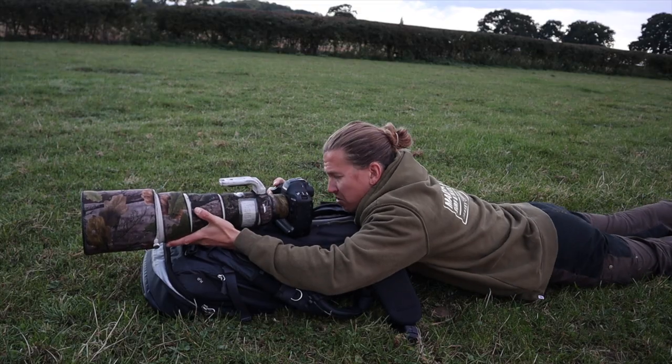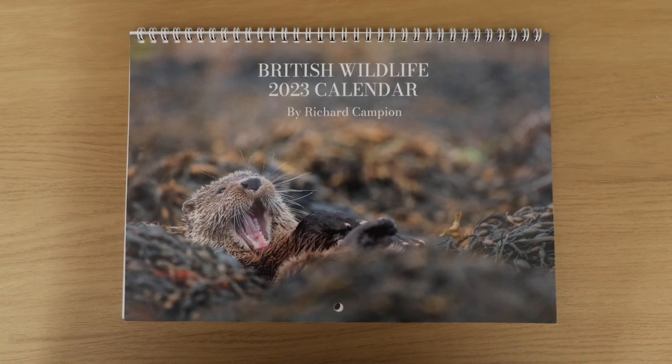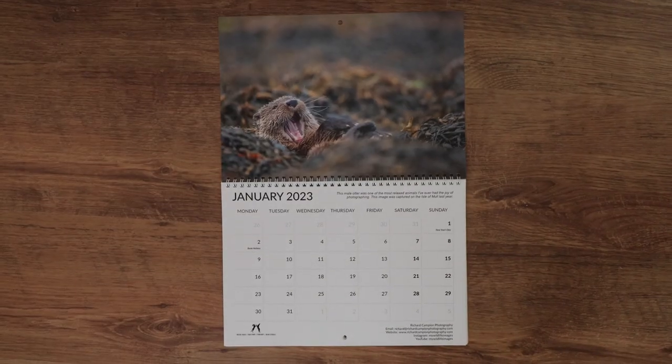Hi guys and welcome back to the channel. Today's video is going to be a bit different to normal in that I'm not going to be out in the field looking for and photographing wildlife. Instead I just wanted to take an opportunity to run you through a couple of the images that I've got in my 2023 wildlife calendar. There is going to be some footage and a little bit of a story behind four of the images and why I chose those images for this calendar.